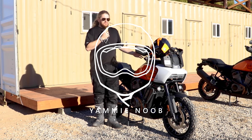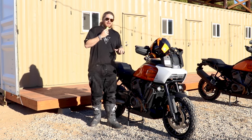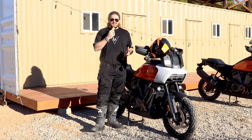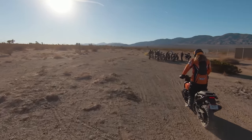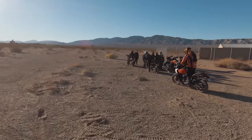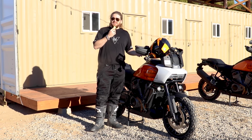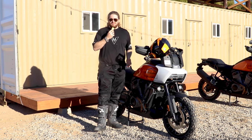We are out here with the Panamerica at the location where they have been training all of their dealers who are selling these motorcycles. They wanted to bring them out here to make sure that they knew what they were selling, which is actually really cool. It's kind of similar to what Royal Enfield does where their C-suite executives have to go ride their motorcycles. It's awesome that the dealers have to come out here, ride these bikes, and experience them in their element, because you can't really sell a motorcycle like this unless you've actually ridden it off-road.